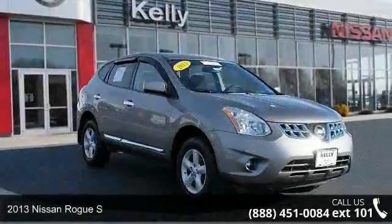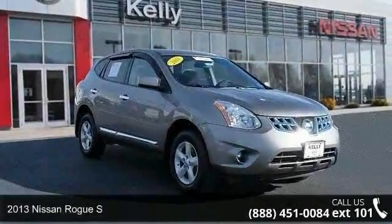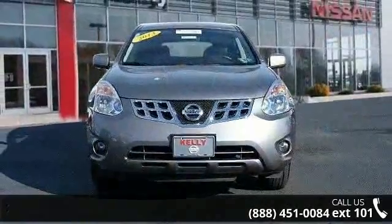Imagine yourself in this 2013 Nissan Rogue S. If you are looking for an automobile with great features, look no further.